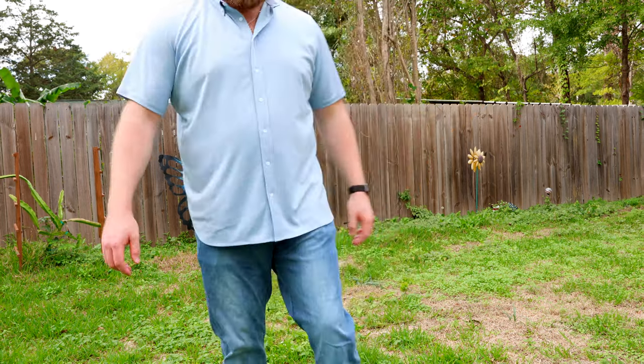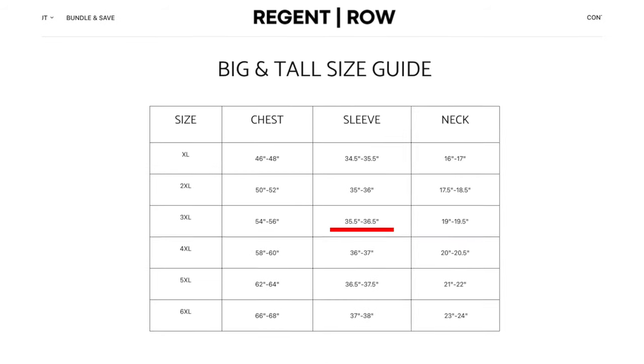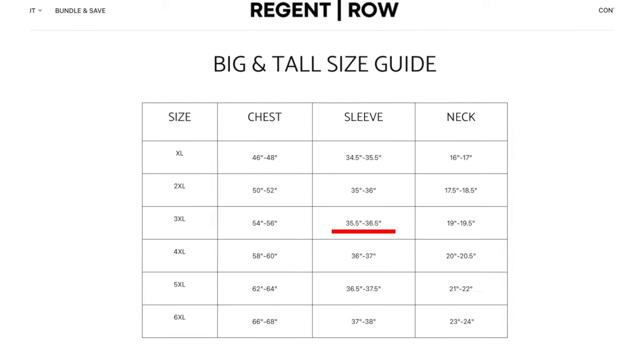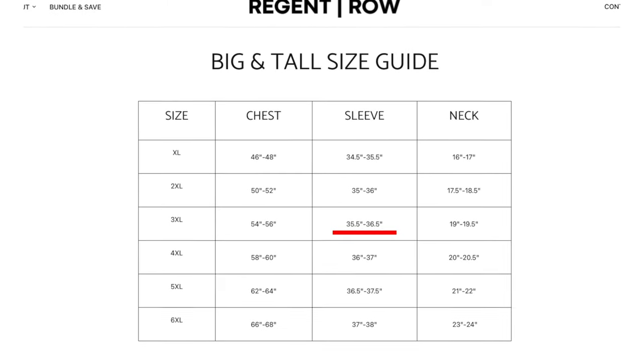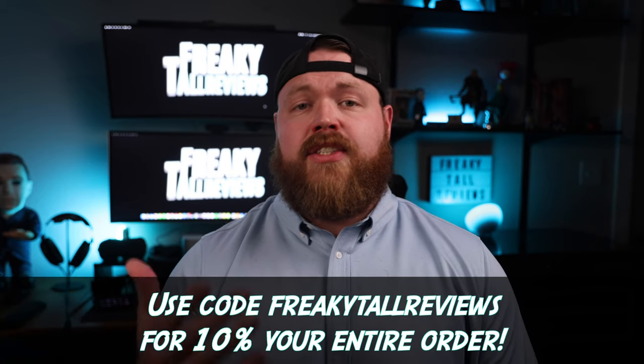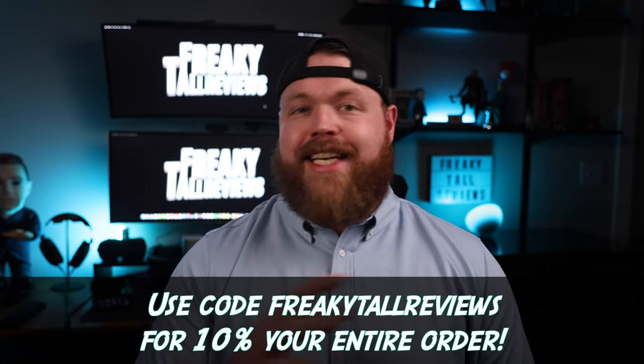Regent Row did let me know that they do plan to eventually have two sizes for every product—regular and tall—which is necessary because the sleeves are much too short for a tall person like myself at the 3XL size. And because they're so new, they can only do this if they grow as a company. So if you're interested after this video in their products, check the link in the description and use code FREAKYTALLREVIEWS to get 10% off your entire order.